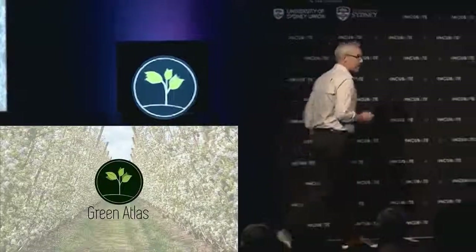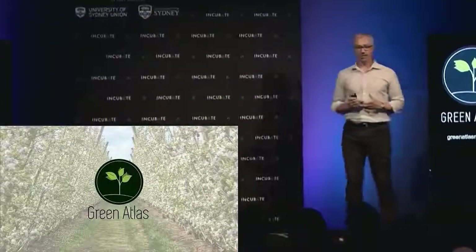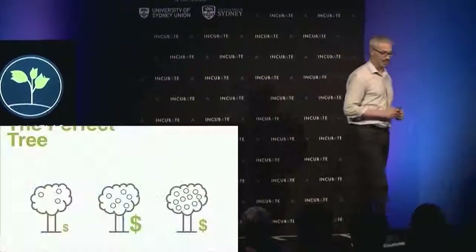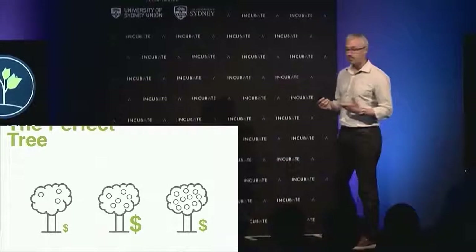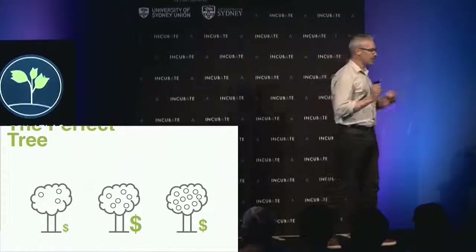Hi, I'm Steve Shedding, co-founder of Green Atlas. Our vision is to manage the life cycle of every fruit tree on the planet. What we're aiming for, and what we help growers do, is try to turn every tree into what we call the Goldilocks tree.